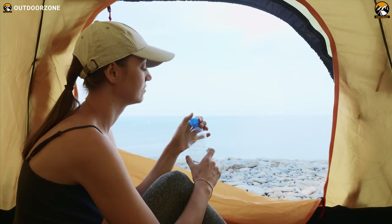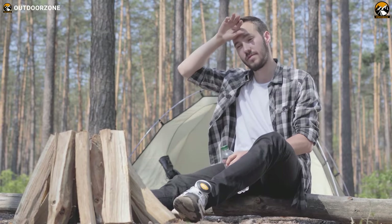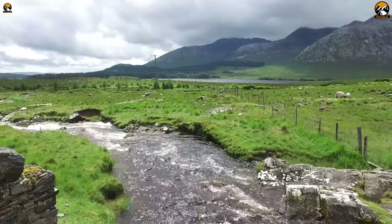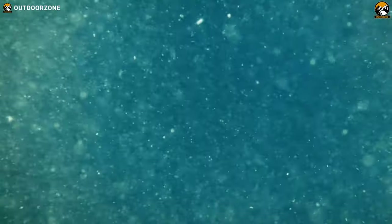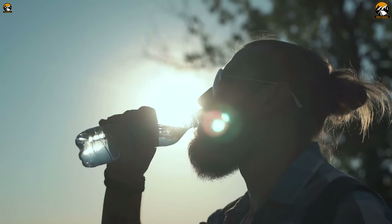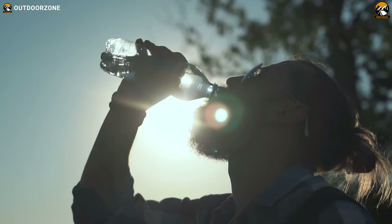Needless to say, drinkable water is crucial, especially in demanding activities like backpacking and survival. Drinking water from a random source in the great outdoors is not safe at all because of the germs, harmful bacteria and contaminants. Besides, carrying water for drinking is not a solution for a multi-day trip or hiking trips.